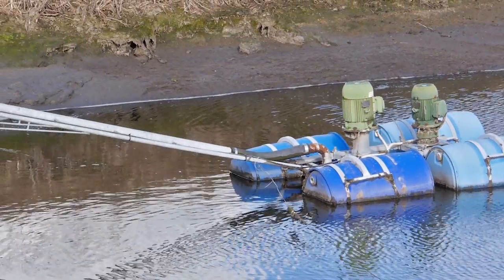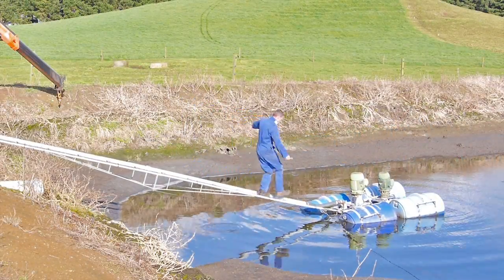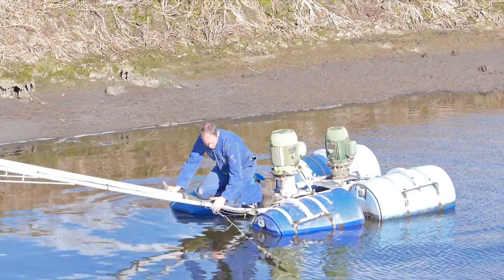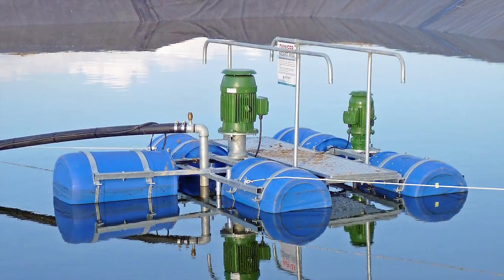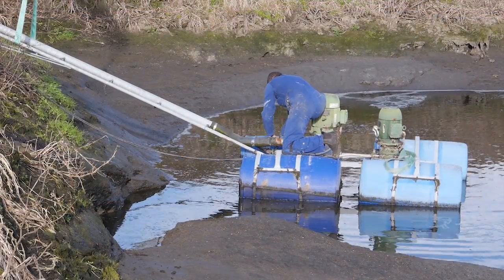Dairy effluent ponds often require a pumped pontoon, but they are dangerous to work on. With two deaths and several near misses in recent years, the Department of Labor has identified pontoons as a serious hazard. Walkways, extra flotation units and guardrails are sometimes used, but workers are still at risk.